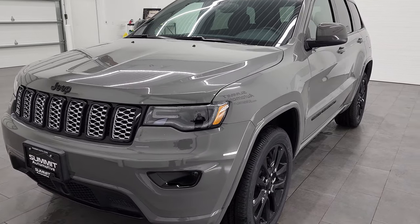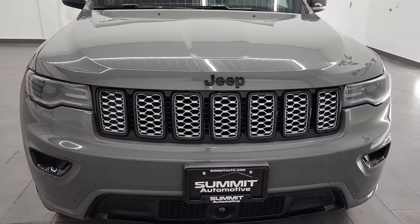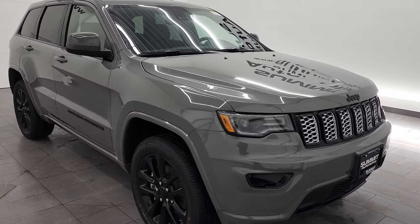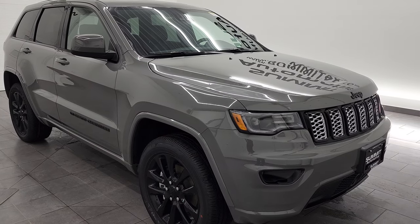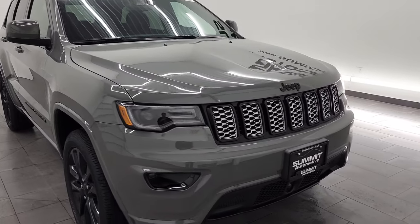This one has the 3.6 liter Pentastar V6 engine with electronic start-stop. It's going to give you 290 horsepower, and it's going to get you 25 miles per gallon on the highway, 18 city, for an average of 21 miles per gallon.